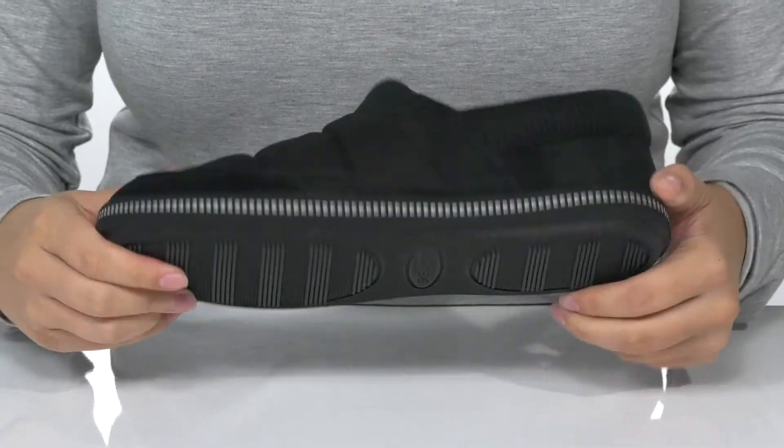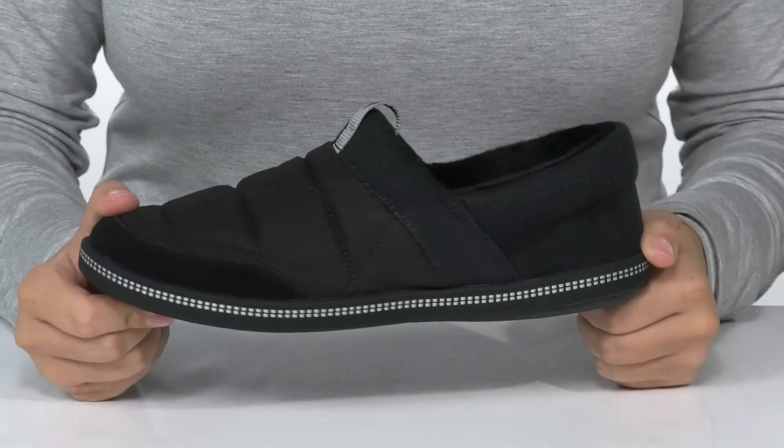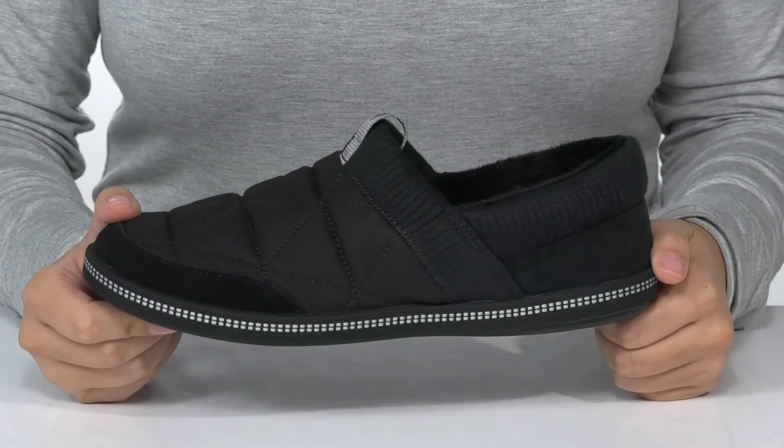Underneath there is a textured outsole for traction. And I think these would pair very well with some leggings and a hoodie.